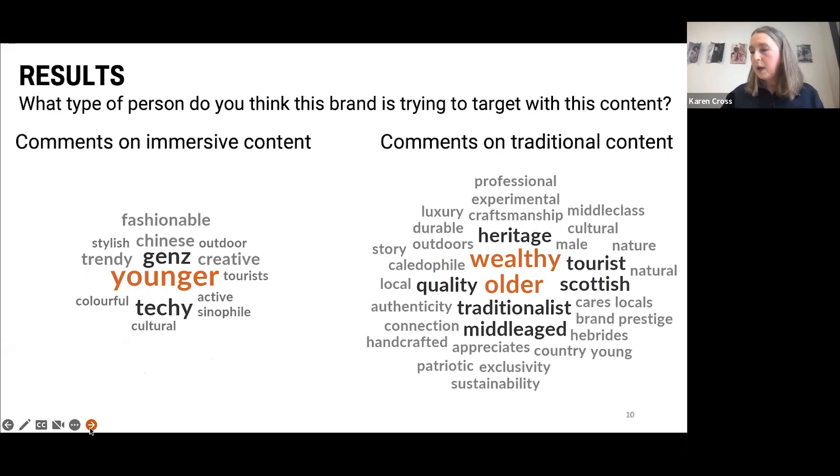Similarly, when asked what type of person they think the brand is trying to target, after the traditional video participants described a wealthy, older, traditional, middle-aged consumer with good economic status. But after watching the immersive content, fewer themes emerge — it's much more about a younger, more tech-savvy audience. They identify Generation Z, using words like fashionable and creative, giving quite a different response.